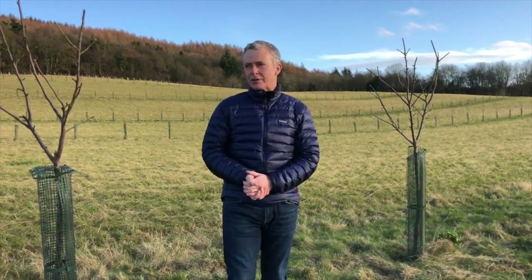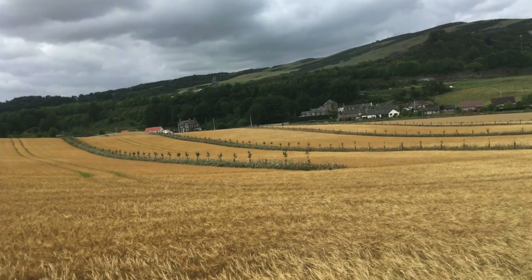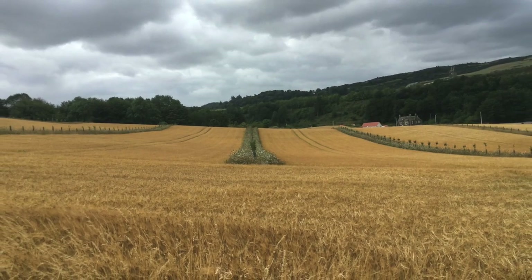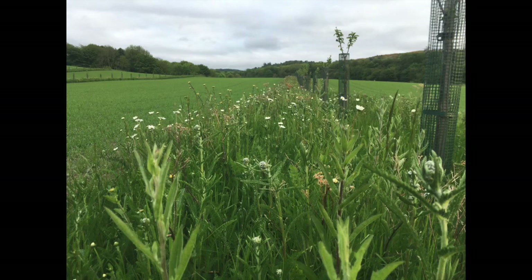Behind me you can see the rows of apple trees. We have 750 apple trees planted in 10 rows throughout this field. The rows are 27 metres apart and the trees are spaced 3 metres from each other, in a 3 metre wide grass and wildflower mix.